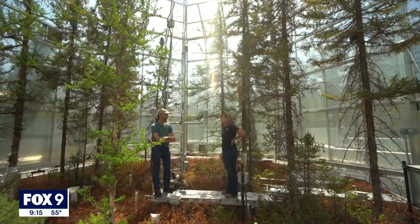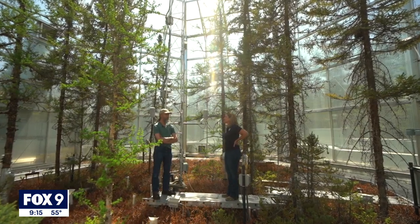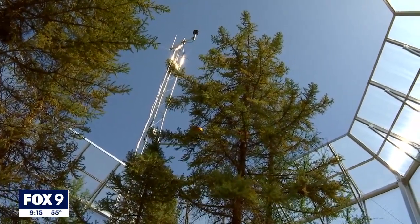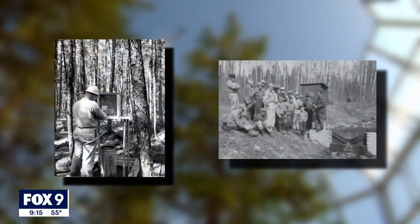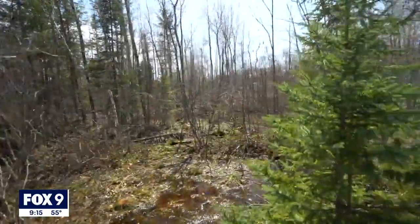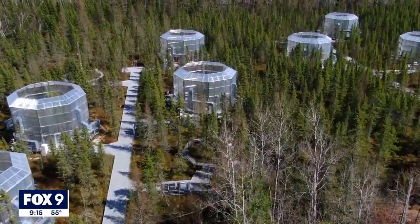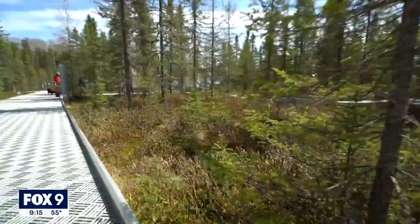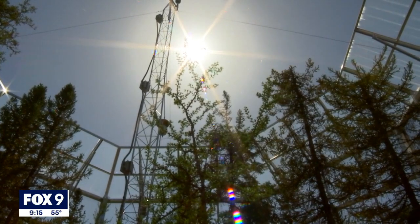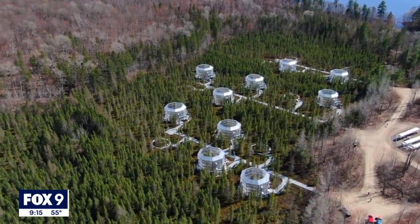This is the largest climate change experiment that's happening on the planet, and it's happening in our Minnesota backyard. The Marcel Experimental Forest has been looking at the best ways to manage our nation's ecosystem since 1960, but around 2015, the Department of Energy funded the Spruce Project. Ten pods, 40 feet wide and 32 feet tall, were built around untouched forest, tops open with minimal impact from the enclosure. They're spread over seven acres of a 20-acre peatland.